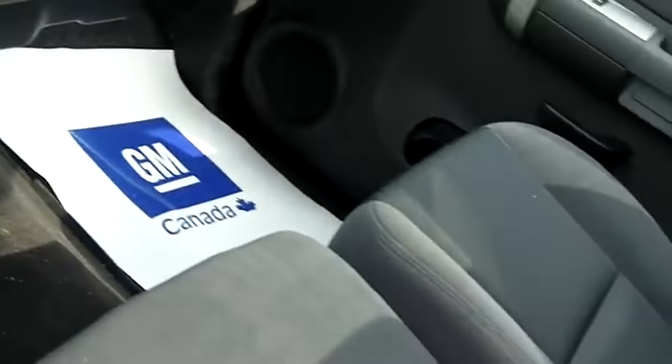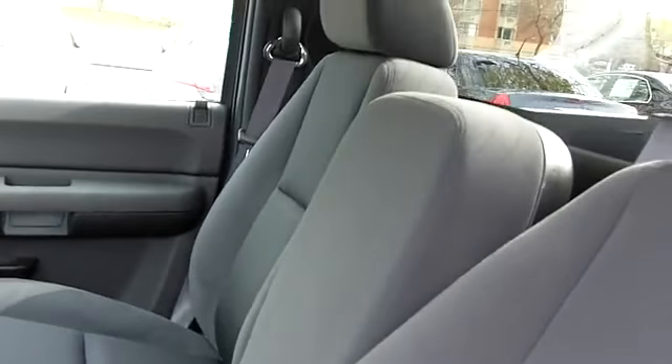Really nice equipment in that vehicle. Clean, clean truck. There's not too many regular cabs out there, but that's really a good one.